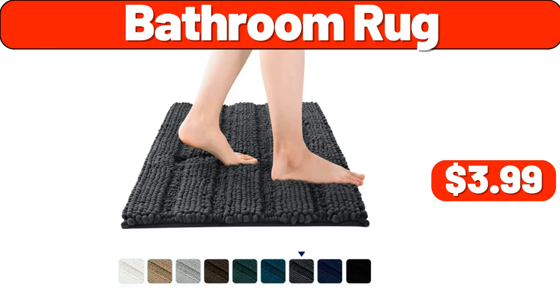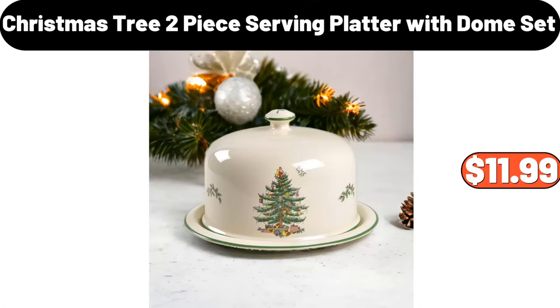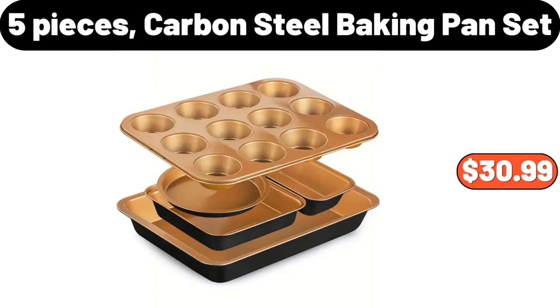Christmas tree two-piece serving platter with dome set, $11.99. Five-piece carbon steel baking pan set, $30.99.